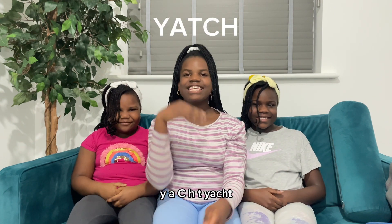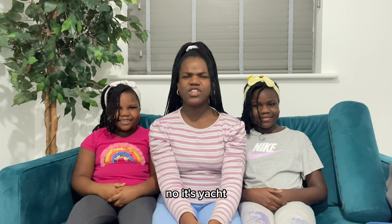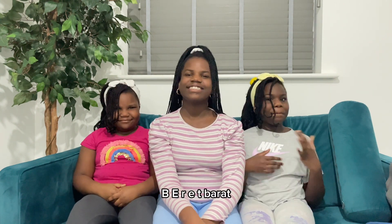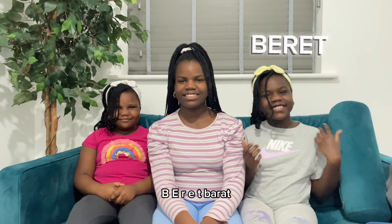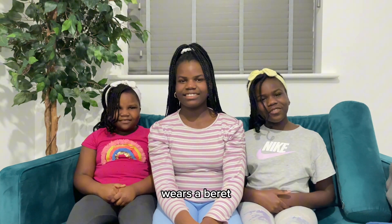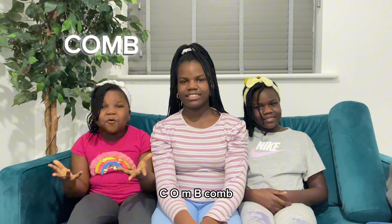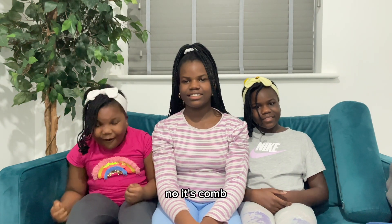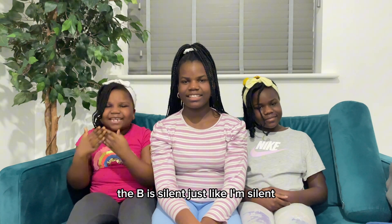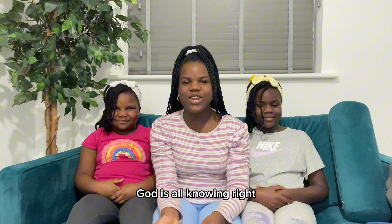Y-A-C-H-T — Yatch? No, it's yacht. B-E-R-E-T — Beret? No, it's beret. Massachusetts wears a beret. C-O-M-B — Comb? No, it's comb. The B is silent. Just like I'm silent.